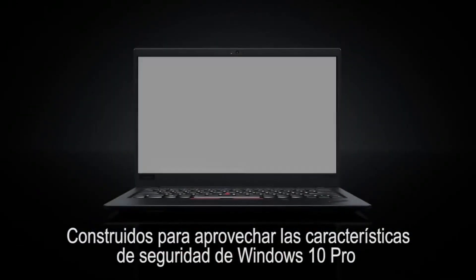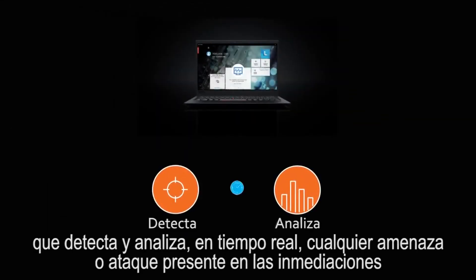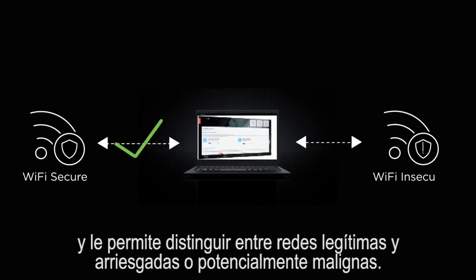Built to take advantage of Windows 10 Pro security features, Think devices have a preloaded application called Lenovo Vantage, which detects and analyzes in real time any threats or attacks present in the vicinity, and enables it to distinguish between legitimate networks and risky ones.